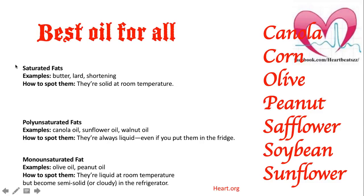To differentiate: saturated fats are solid at room temperature, while unsaturated oils are always liquid.